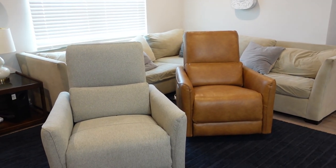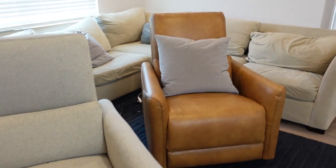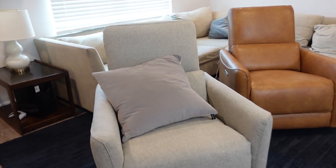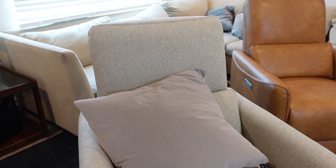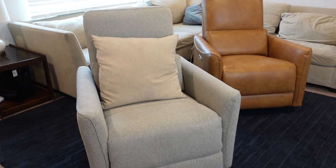Our couch is more of a tan color and we have gray pillows, so I'll place a light gray pillow on the saddle brown chair so you can see the color contrast. And here's the same gray pillow on the dove gray chair so you can really see how gray it is. Online it looked a lot more tan in some pictures, but I would definitely consider the dove gray more of a gray chair than a tan or cream. The other side of the pillow is a burlapy tan color — you can tell the chair is definitely gray.